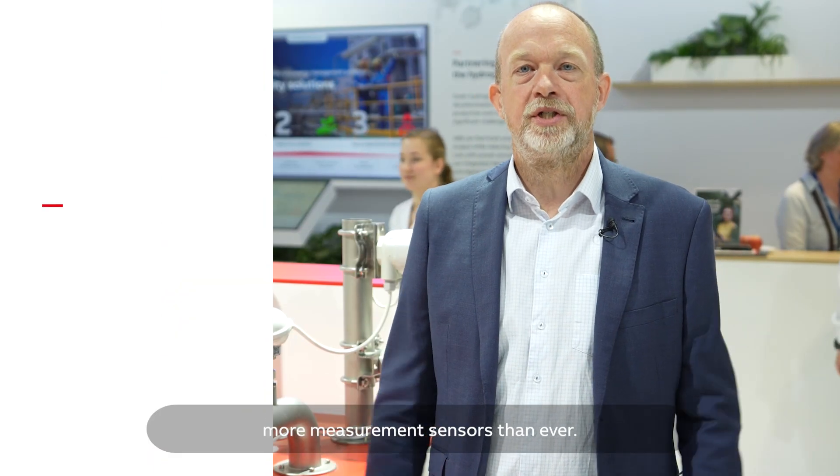Today's industrial plants have more measurement sensors than ever, and to meet new requirements on operational efficiency and sustainability targets, the need for measurement and number of smart sensors will increase even further. ABB's Field Information Manager is a device management tool that will help you take control of these large fleets of field devices and uphold operational efficiency and measurement accuracy.